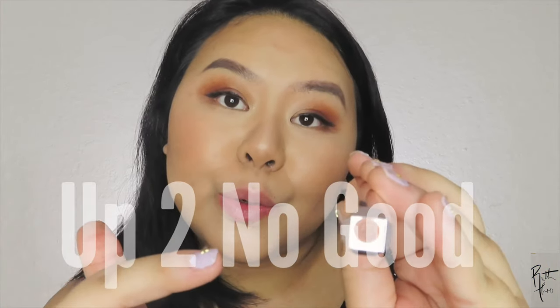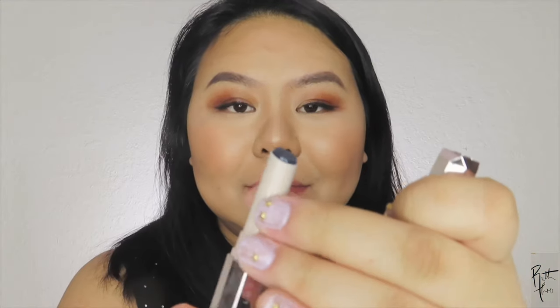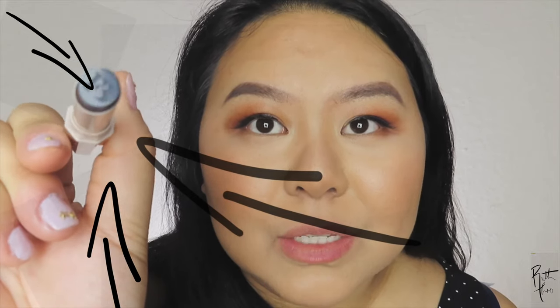The first one I have here is going to be 'Up to No Good.' These colors are very soft. So this next one is going to be 'Clap Bag' — it hasn't been swatched at all. You guys can see the FB right there — Fenty Beauty.